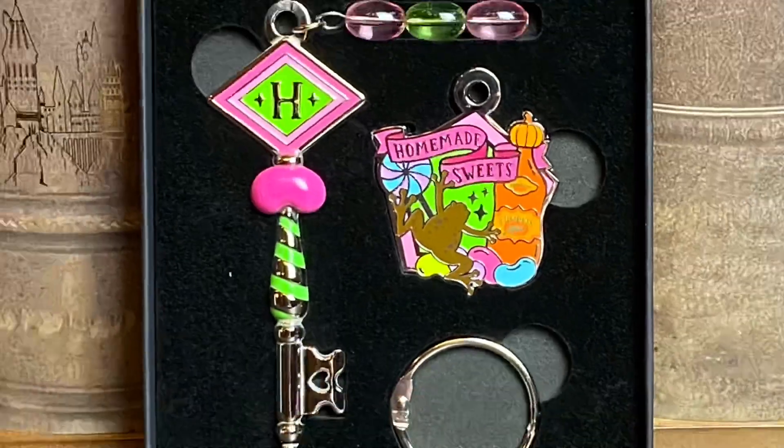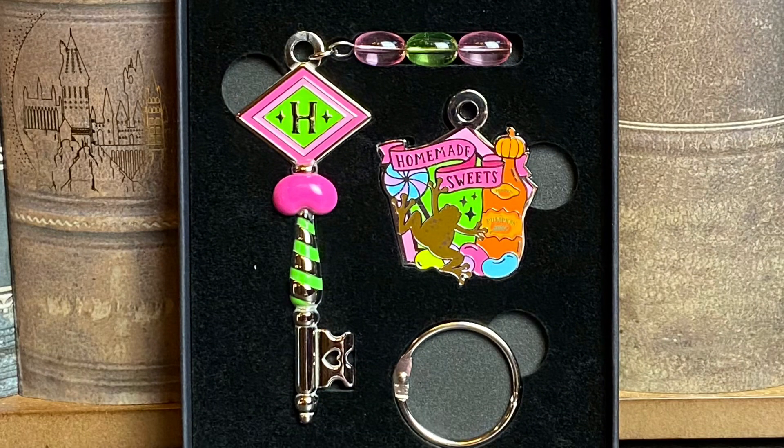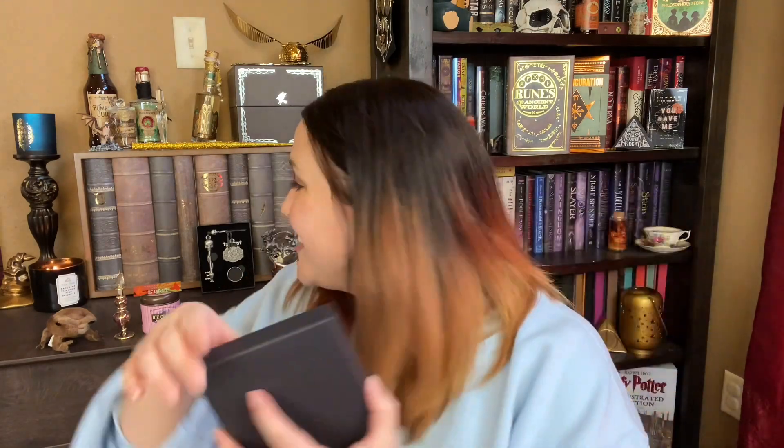The next keychain is the Honeydukes keychain — that is so cute! I am loving the colors. We have an H, a jelly bean, a key design, a chocolate frog, pumpkin juice, 'homemade sweets,' and little jelly bean designs. That is just beyond cute. LitJoy Crate, you know how to get my money — I love it.